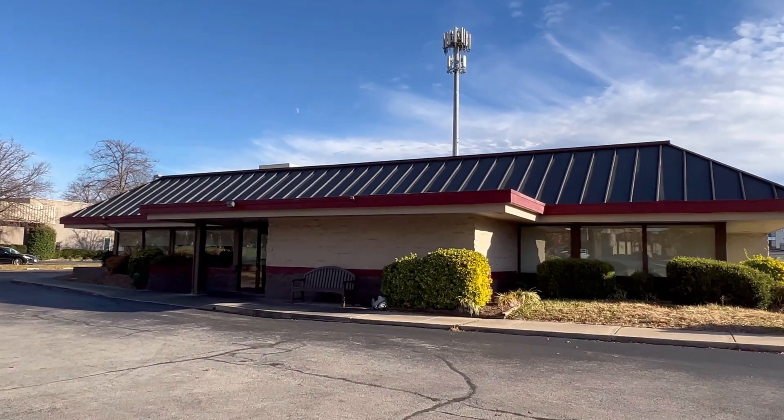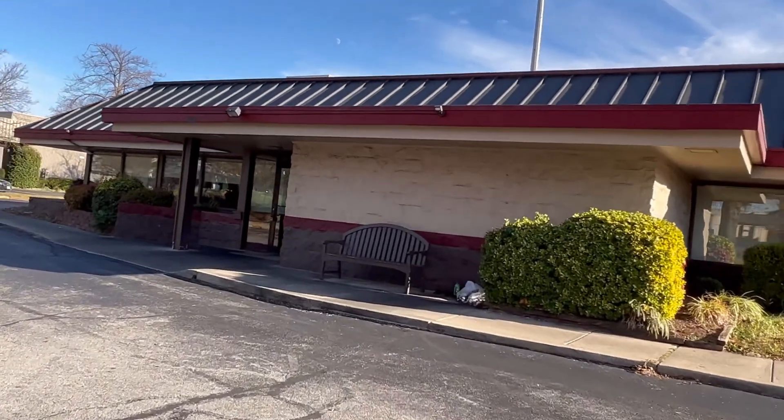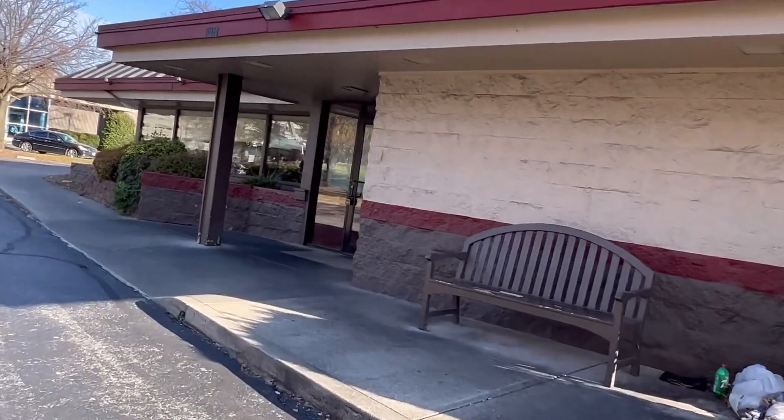Hello there guys, today we're at the abandoned Denny's in Louisville, Kentucky. This is the second time I found this one because I found one back a couple months ago in Crocsville, Indiana.